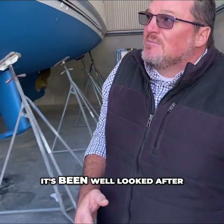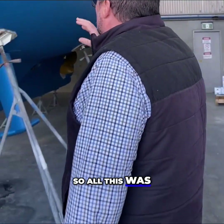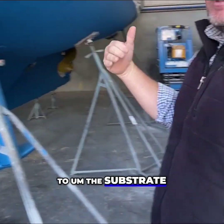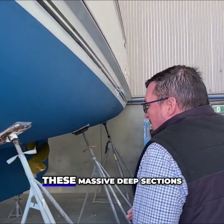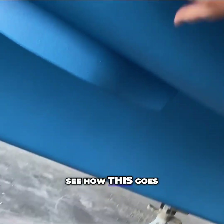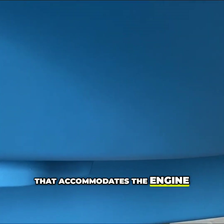As we walked up, Greta behind the camera asked if this was a brand new boat. Well, no — it's been well looked after, well maintained, and is now being facelifted. As far as I know, it was all blasted back to the substrate and then built back out again. You can see these massive deep hull sections underneath, which accommodate the engine space.